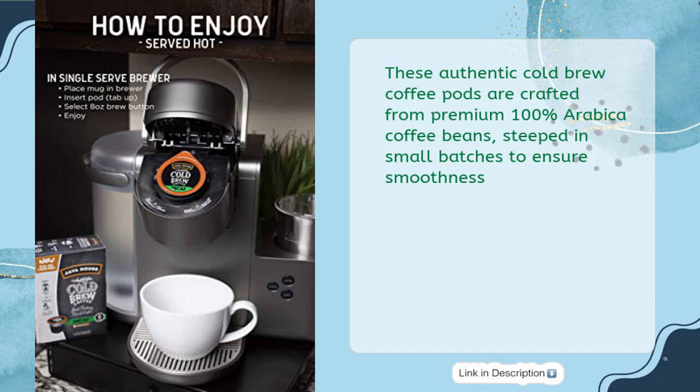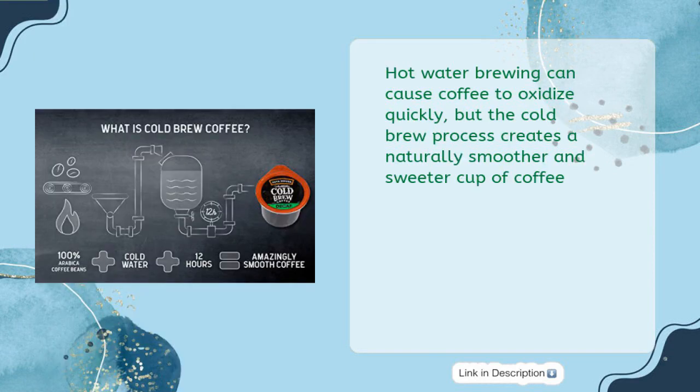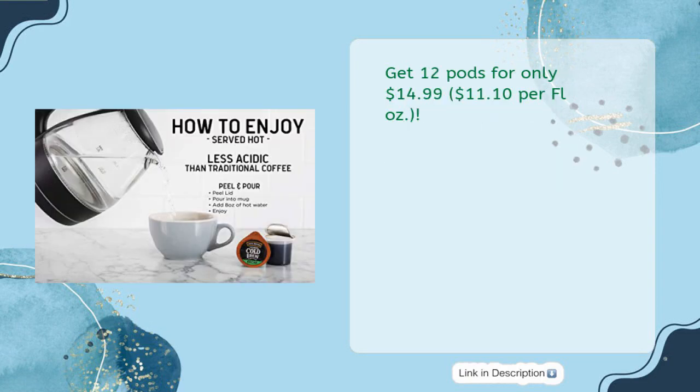These authentic cold brew coffee pods are crafted from premium 100% arabica coffee beans steeped in small batches to ensure smoothness. Hot water brewing can cause coffee to oxidize quickly, but the cold brew process creates a naturally smoother and sweeter cup of coffee. Get 12 pods for only $14.99.